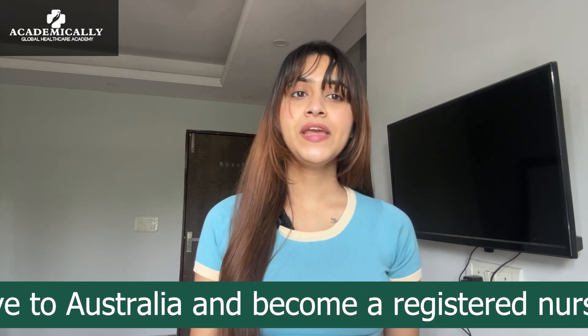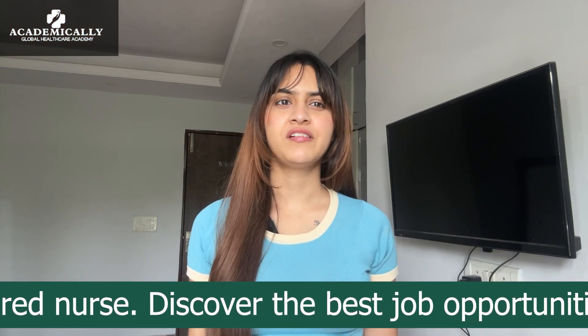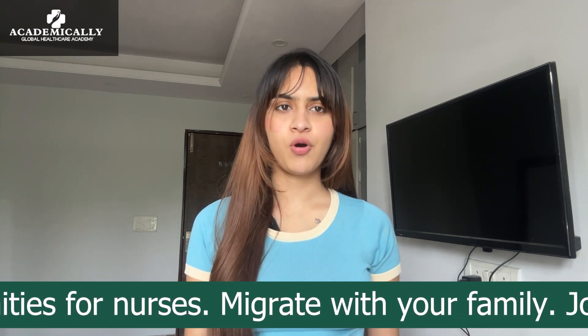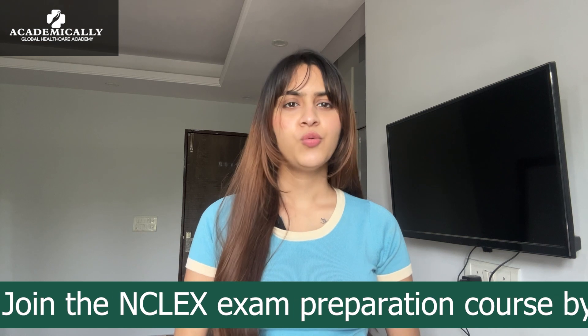How? By giving a simple online exam — the NCLEX exam. Today in this video we will talk in detail about the NCLEX exam, which is the opening door to an ocean of opportunities for global registered nurses. Nurses who want to pursue their career abroad have to write this exam. NCLEX stands for National Council Licensure Examination. This examination is to ensure that nurses have the competence and capability to provide safe and effective care to patients.